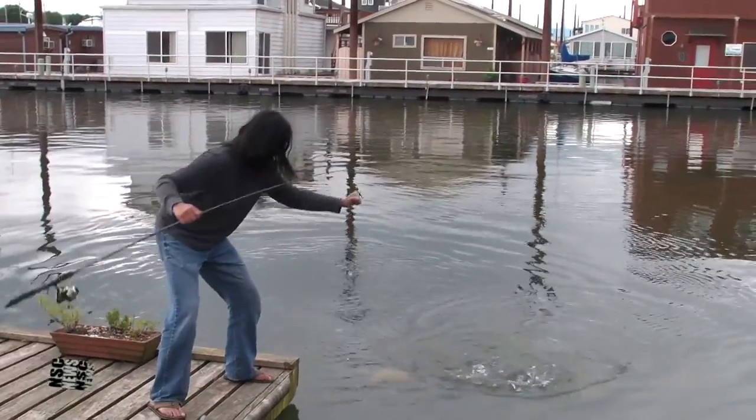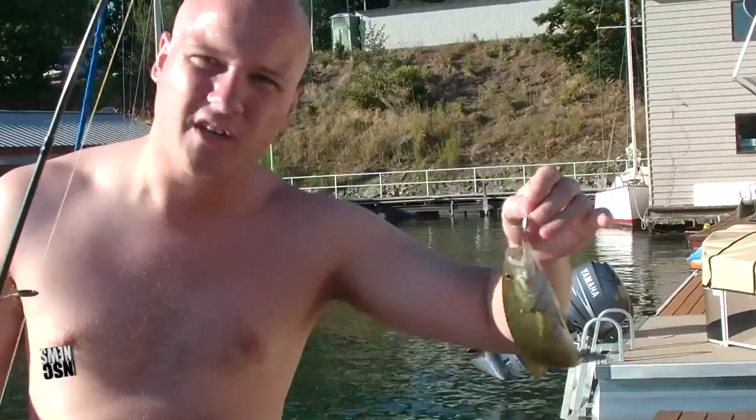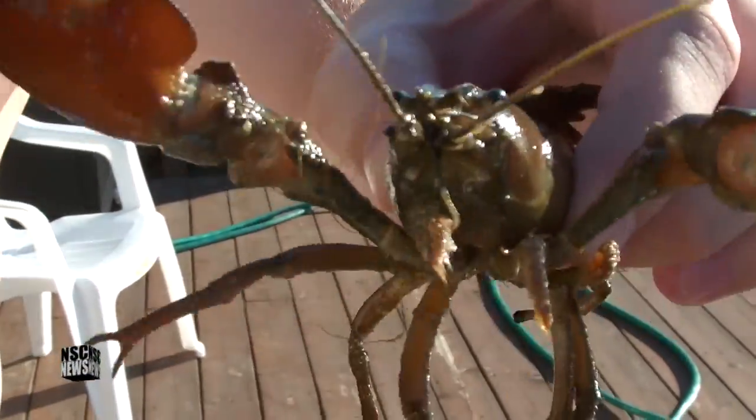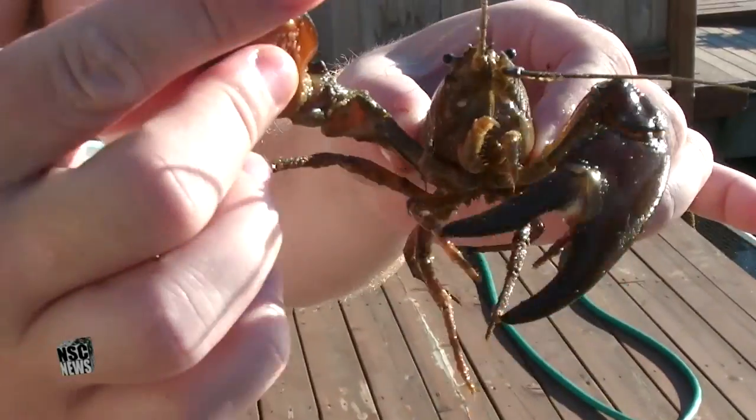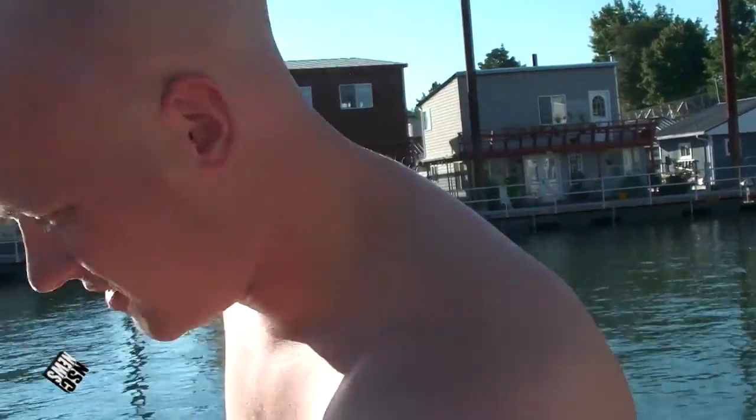I've been catching sturgeon, carp, bass, rockfish, shad, a little bit of salmon — always been throwing those back. And crawdads. The crawdads here are awesome.